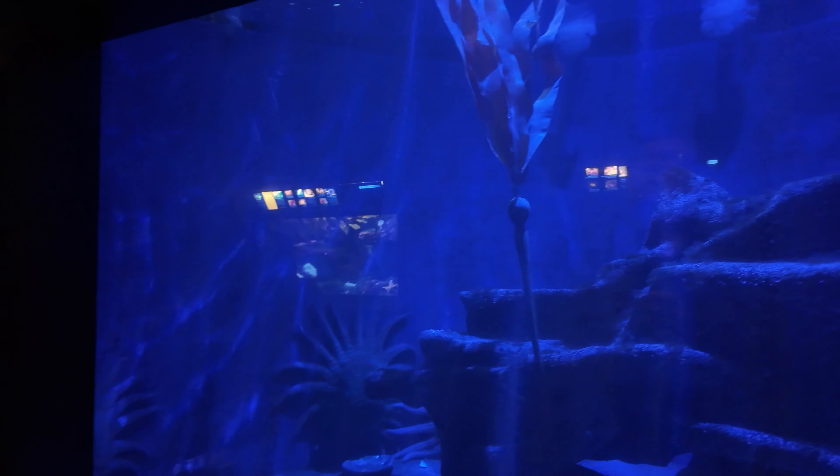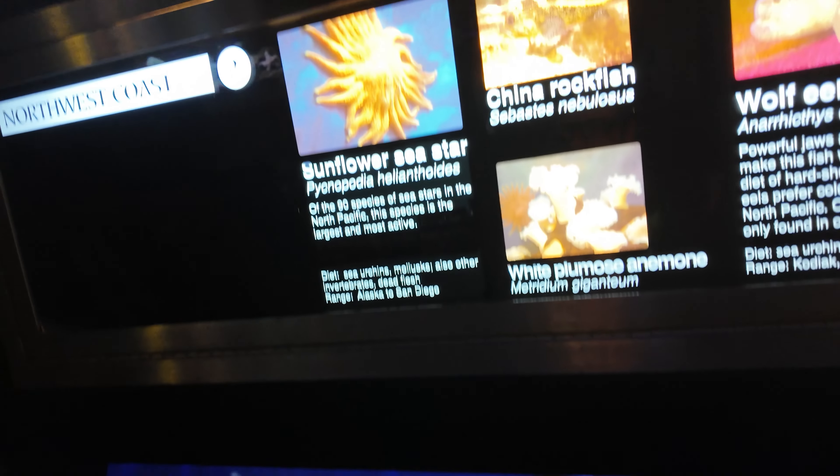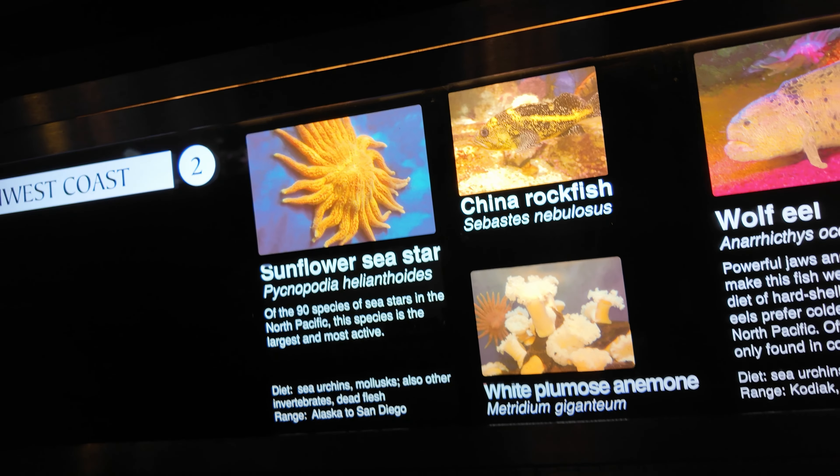Sea star. See? It's hard to see it, but that's what it is. It's way over there.